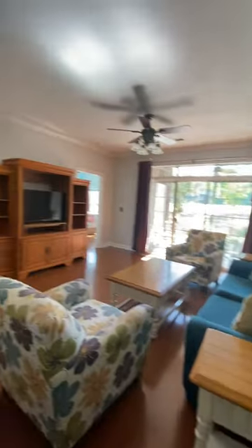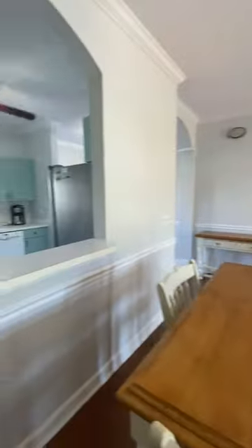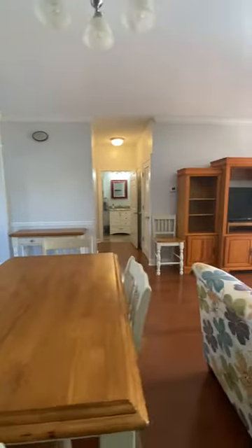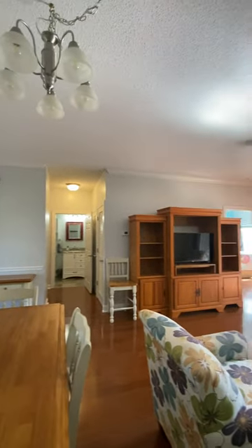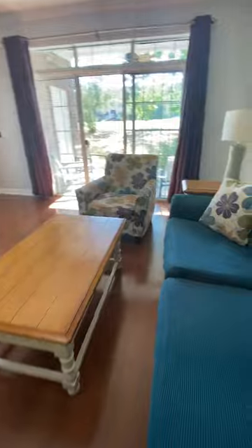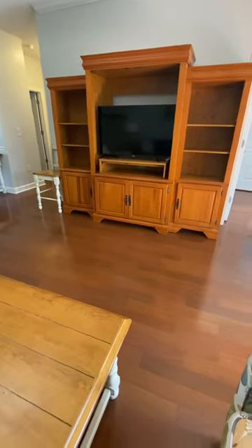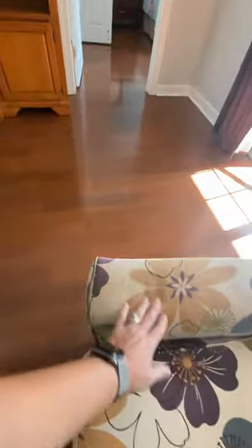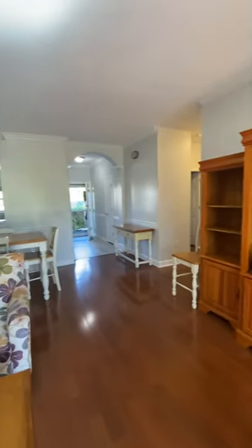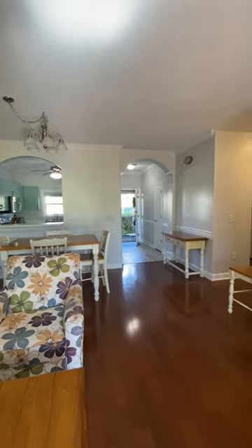Nice spacious living room and dining room. Pass through from the kitchen. This is not a sleeper sofa. Furniture is in good shape. It does come furnished. HOA is $379.